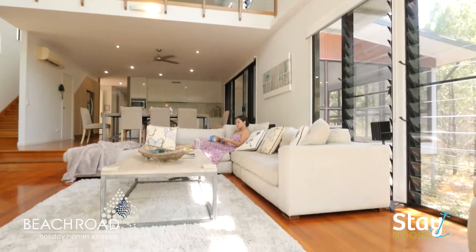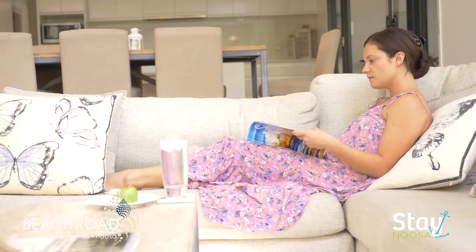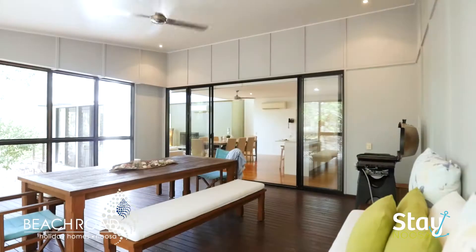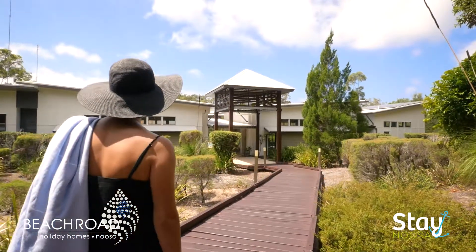Our architect-designed eco-inspired two, three and four-bedroom homes are filled with natural light. The open floor plans, spacious living areas and screened outdoor entertainment areas are ideal for relaxation and rejuvenation.